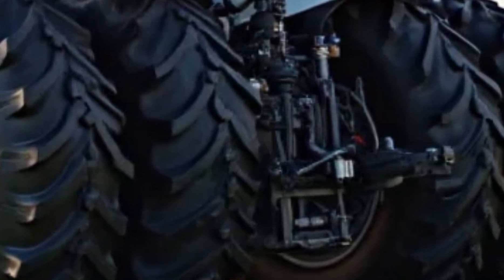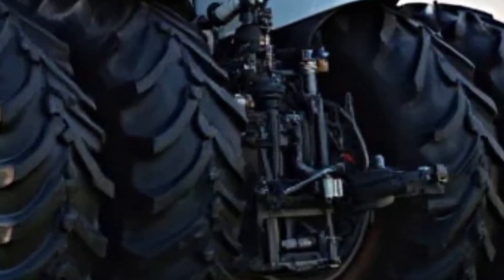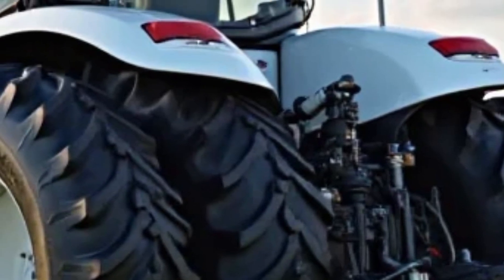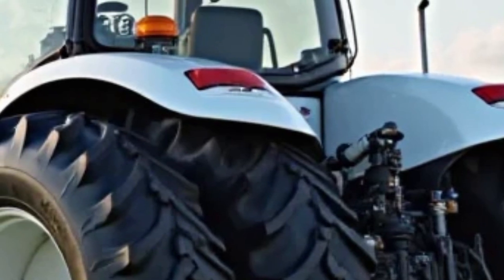Compared to the original, the new Big Bud is not just bigger but smarter. The addition of precision farming tools means better fuel efficiency, improved yield, and less waste.